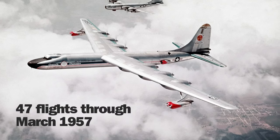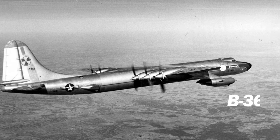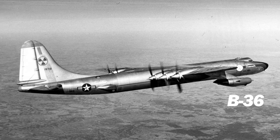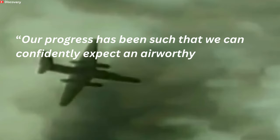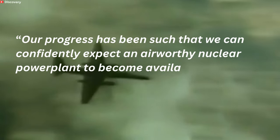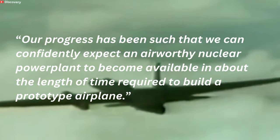The NB-36H was modified with the nuclear system in 1955 and made its first flight on 17 September 1955. The plane made 47 flights through March 1957. A follow-on project to power a B-36 with nuclear energy, to be designated X-6, was not pursued. A short time later, an Air Force official declared that they could confidently expect an air-worthy nuclear power plant to become available in about the length of time required to build a prototype airplane.